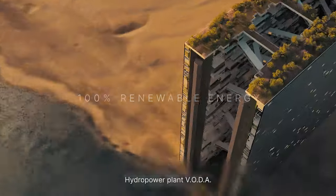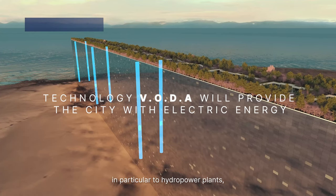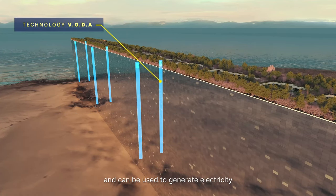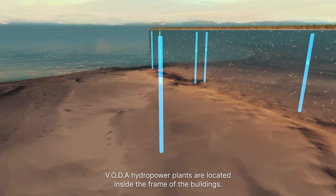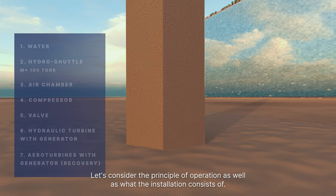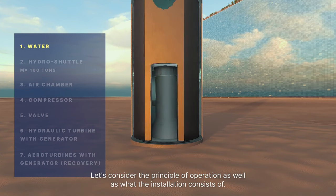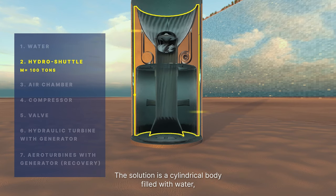VOTA hydropower plant: the claimed technical solution relates to the field of energy, in particular to hydropower plants, and can be used to generate electricity through the alternate use of gravity and the strength of Archimedes. VOTA hydropower plants are located inside the frame of the buildings. The solution is a cylindrical body filled with water, in which a piston with a turbine mounted on it is placed.